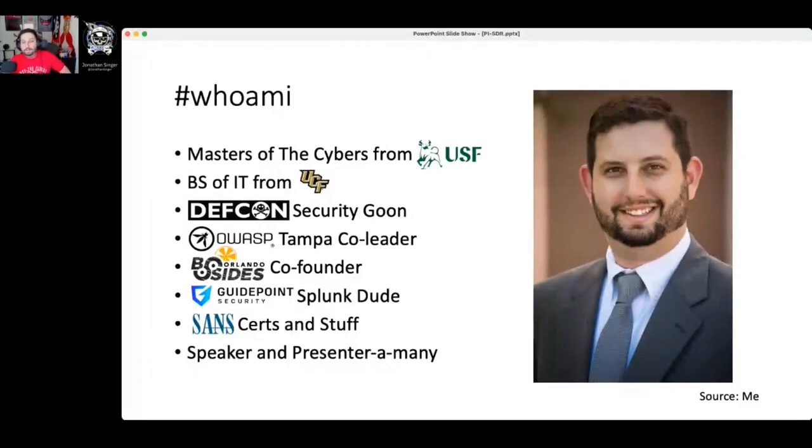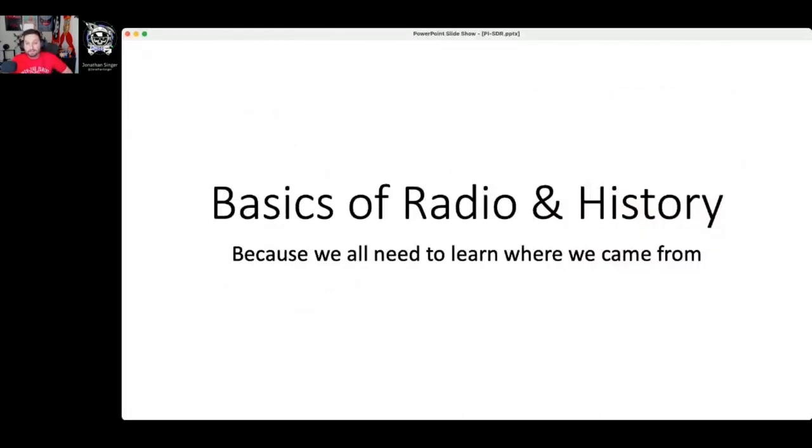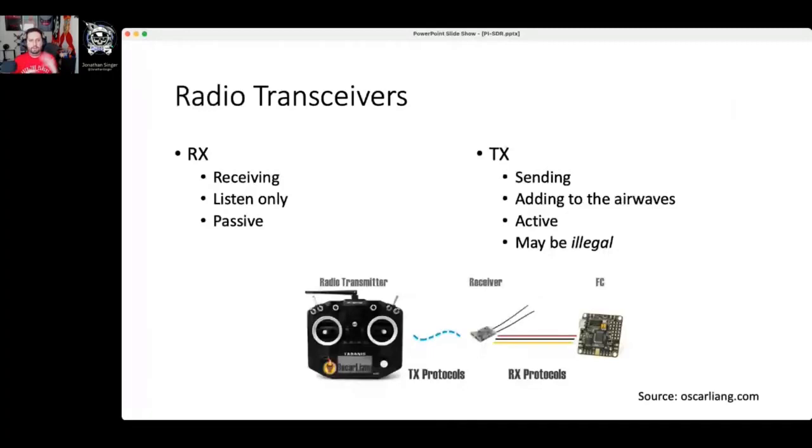Let's kick right into the basics of radio and history, because we need to know our foundations. We have two things: RX and TX. RX is short for receiving — this is listening, this is passive. My coworker mentioned he passively listened to somebody read off their credit card number on a phone call in a public space — that's never a good thing. TX, transmitting, is when you're sending stuff, adding to those airwaves. It is an active experience and may be illegal in some cases.